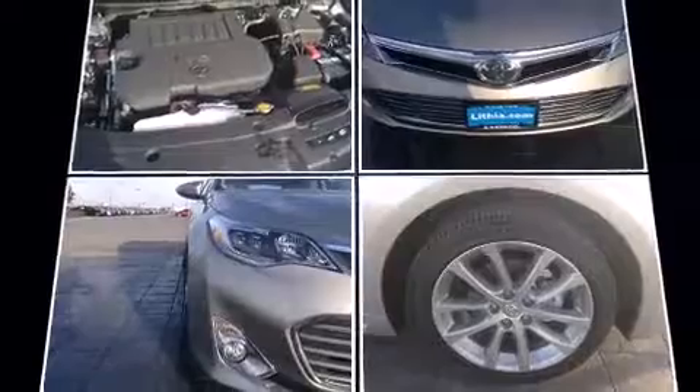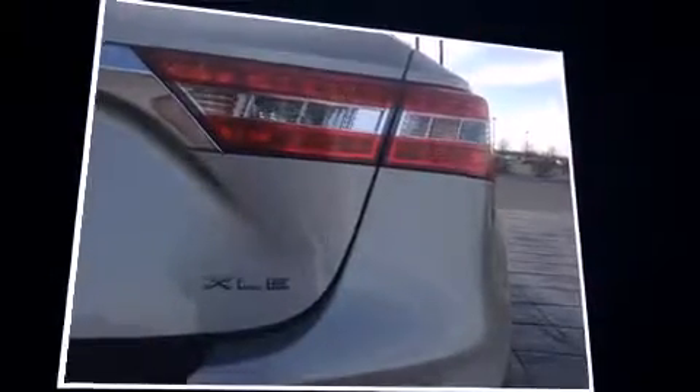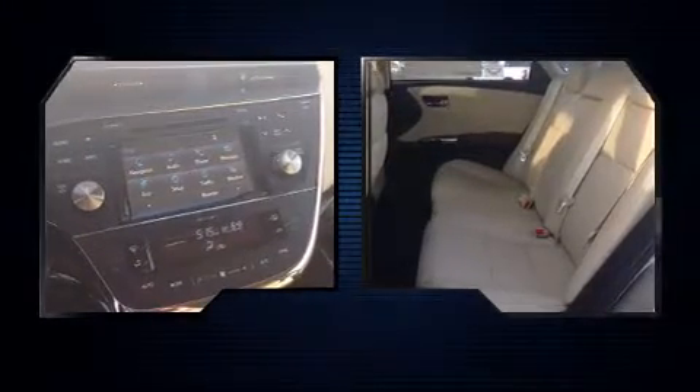Toyota prioritized comfort and style by including one-touch window functionality, a tachometer, heated seats, fully automatic headlights, and the power moonroof opens up the cabin to the natural environment. Features such as automatic climate control and leather upholstery prove that economical transportation does not need to be sparsely equipped.